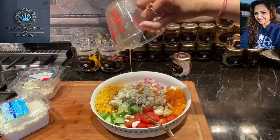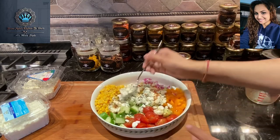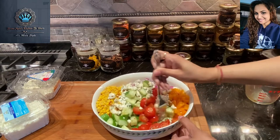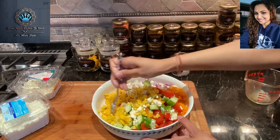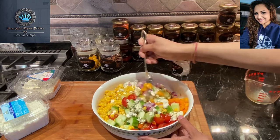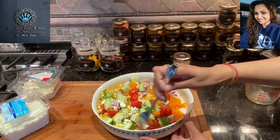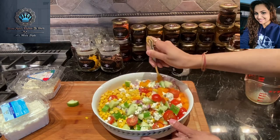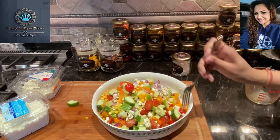Now we're just going to toss this all up together — look how beautiful and colorful that looks! Amazing. Whoever said lunch has to be boring? It does not. As a matter of fact, we eat with our eyes first, so if a plate looks beautiful, you bet I'd be definitely tempted to dive in.